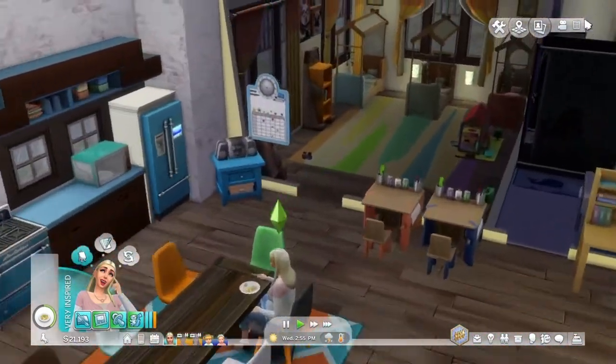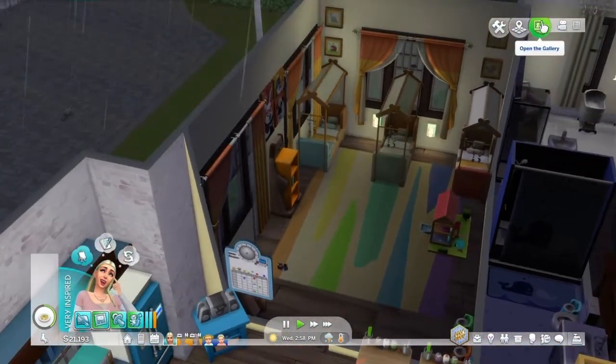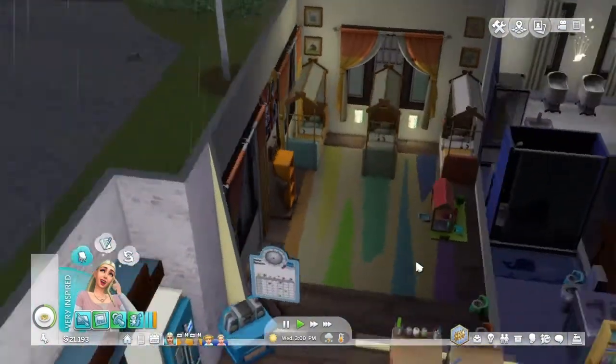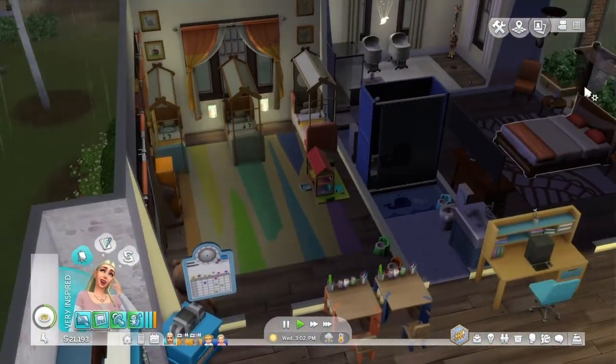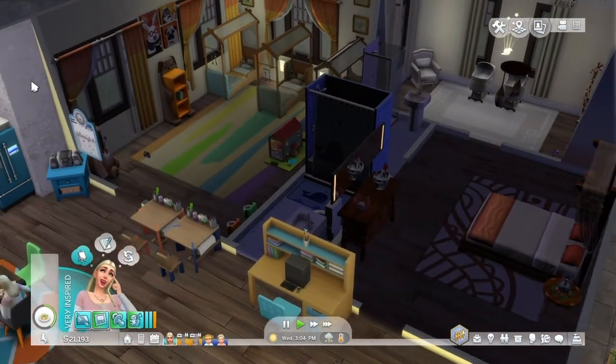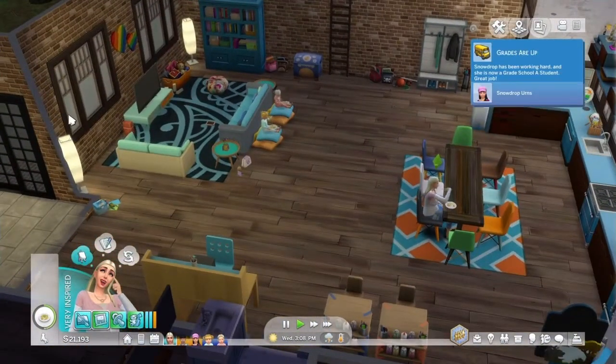So while everybody is eating, I rearranged the toddler room and gave them some more decorations, added some curtains because I felt like the windows were naked. I wanted to make it seem a little bit warmer. That's pretty much all I did downstairs.